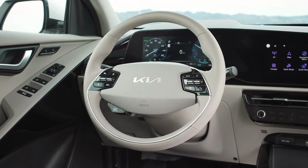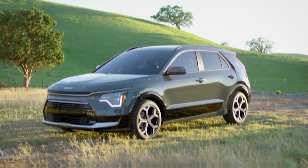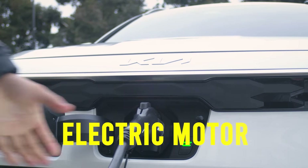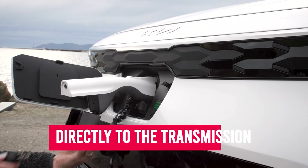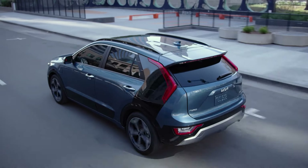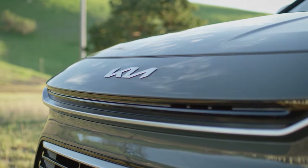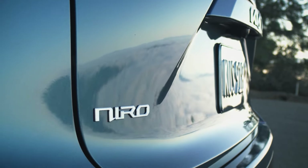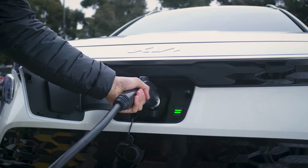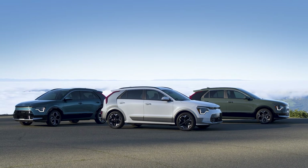You'll hear the term full parallel hybrid system more than once on this list, so let's clarify what it means. Having a full parallel hybrid system means both the electric motor and gas engine are connected directly to the transmission, blending both power sources together efficiently. That parallel hybrid system is a big reason behind the Kia Niro Hybrid's impressive gas mileage, but not the only one. Its fuel efficiency is also the result of several other design elements Kia put into the Niro Hybrid.